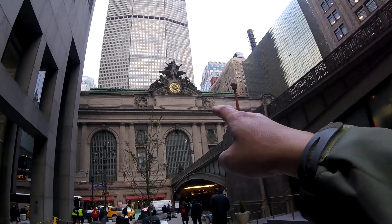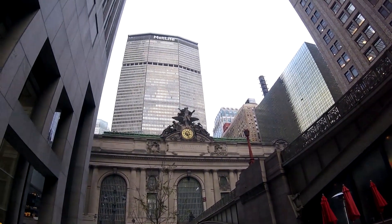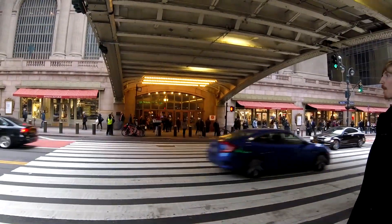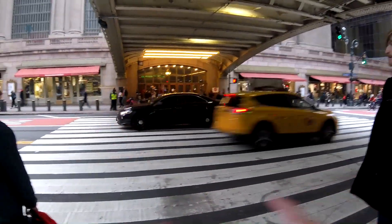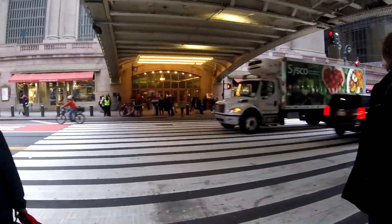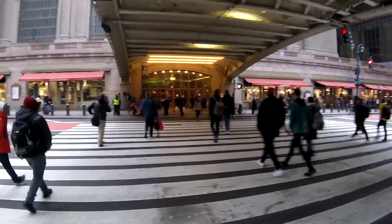Grand Central Terminal, everyone! Right behind it is the MetLife building. We're going over to Grand Central Terminal. This is 42nd Street in between Park Avenue. West is over there, East is over here, and that way is downtown.